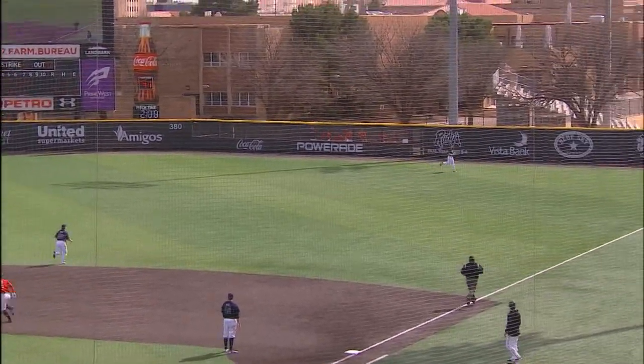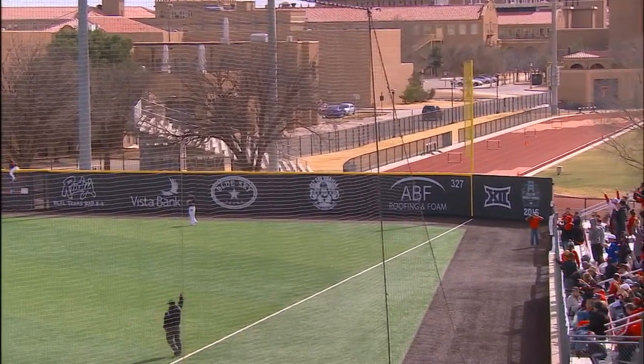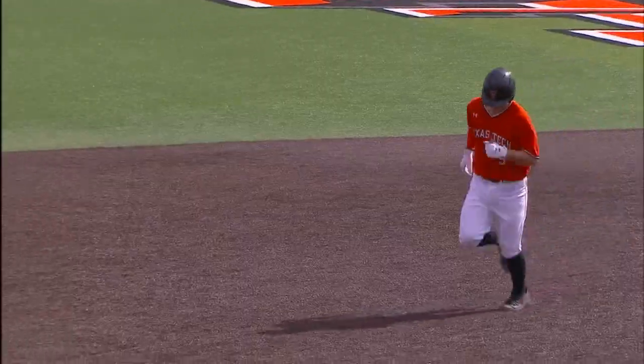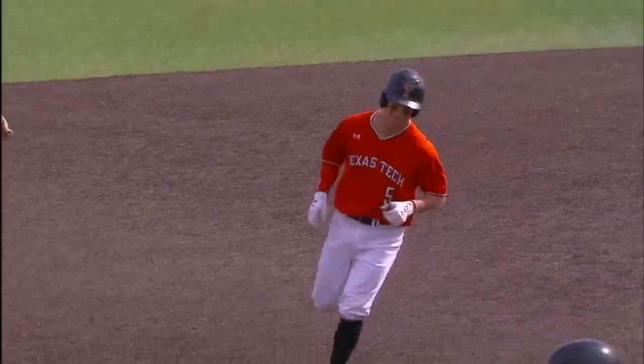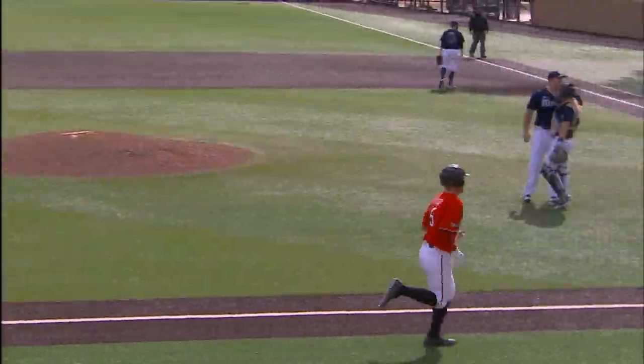Here's Josh swinging on the 2-0 pitch. Crushed towards right field — does it stay fair? It does. It's out of here. Josh Young has his second home run of the season, and the Red Raiders increased their lead to 9-1.